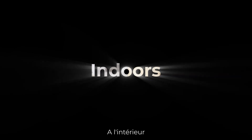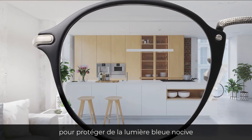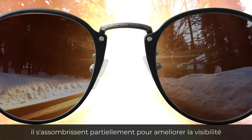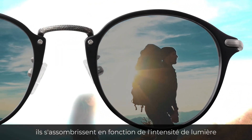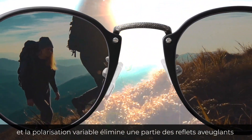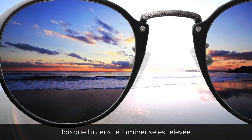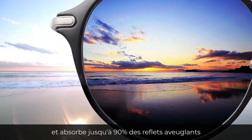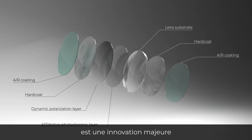Indoors, Extractive Polarized lenses have just a hint of tint to provide extra protection from harsh blue light. Behind the windshield of a car, they partially darken to improve driver's visibility. Outdoors, extractive dyes darken according to the light intensity and variable polarization photochromics start eliminating blinding glare, absorbing up to 90% at the darkest state.